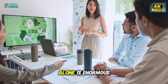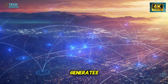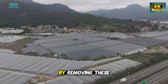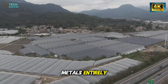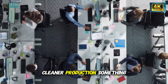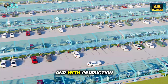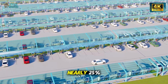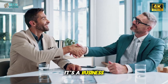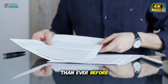The environmental impact alone is enormous. Mining rare earths generates millions of tons of toxic waste and carbon emissions each year. By removing these metals entirely, Tesla has taken a measurable step toward cleaner production — something no other car company has achieved at this scale. And with production costs dropping by nearly 25%, this isn't just a moral victory. It's a business advantage that could push EV prices lower than ever before.